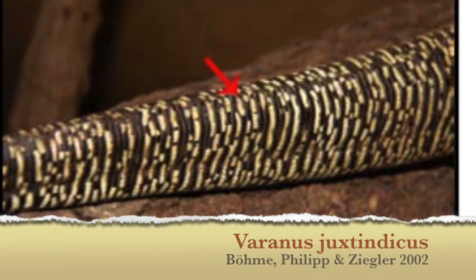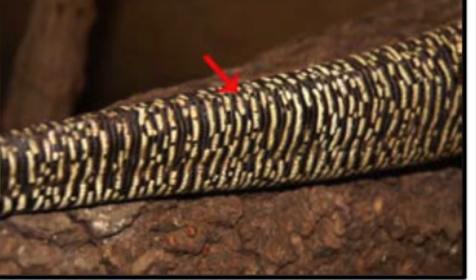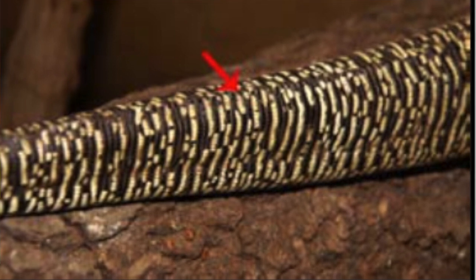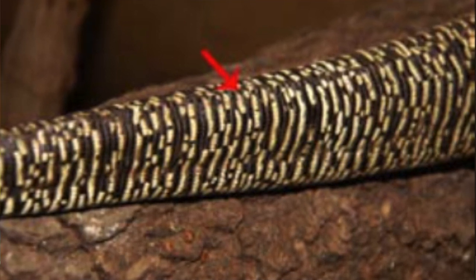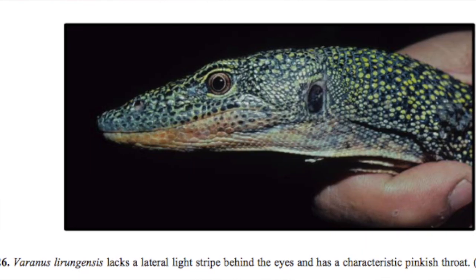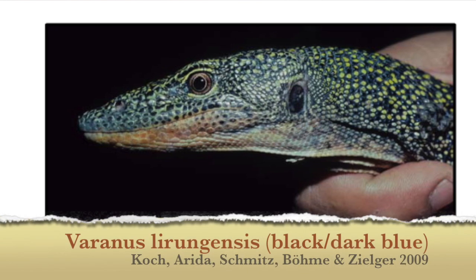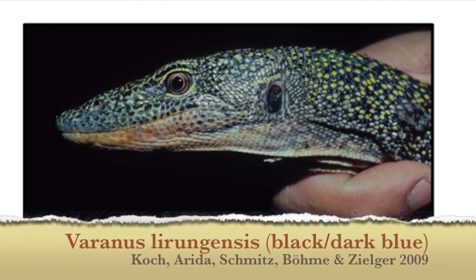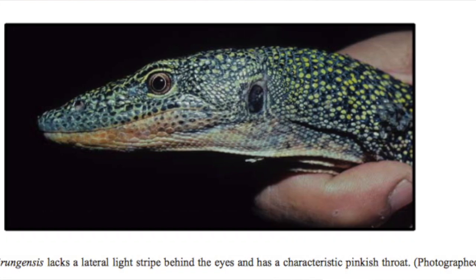The first part of the tail, instead of being round and then progressively turning into a large paddle or flat tail, the first part is very square. There's also the Talu mangrove monitor, which is a black mangrove monitor with tiny yellow spots. It has a pink and gray tongue and a pinkish throat.